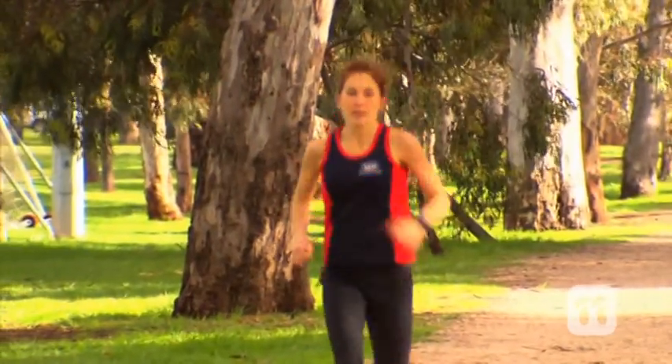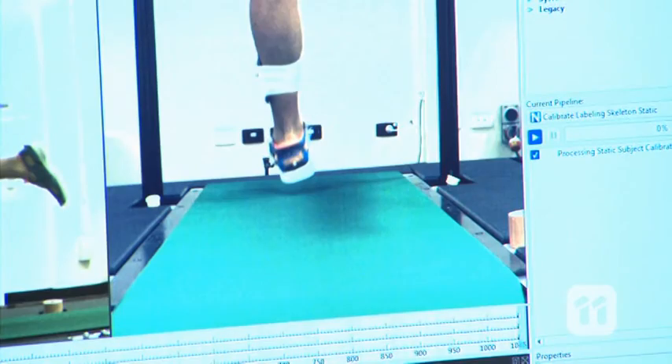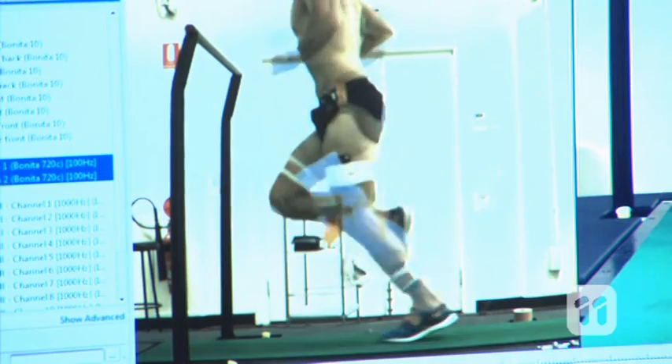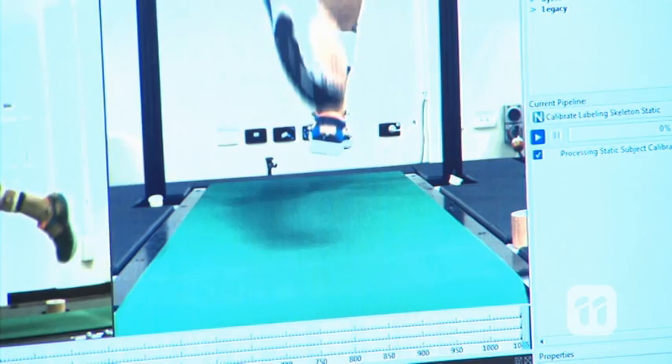Running can feel like a lot of effort, but when you take a closer look at the foot movement, it's all pretty simple. When someone runs, their heel strikes the ground first, followed by a roll towards the toes. Then the foot goes rigid, which allows the runner to launch themselves forward.